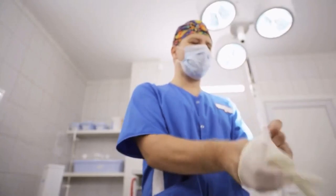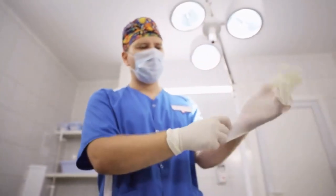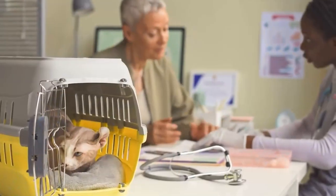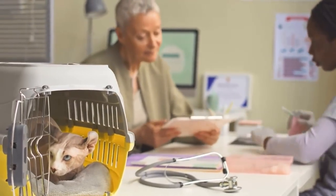If you use the same cat carrier for the vet's office every time, your cat will associate that carrier with an undesirable destination. But having a second cat carrier may make your cat feel less anxious when it's time to fly.